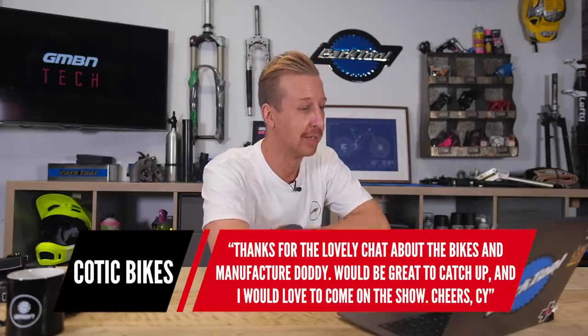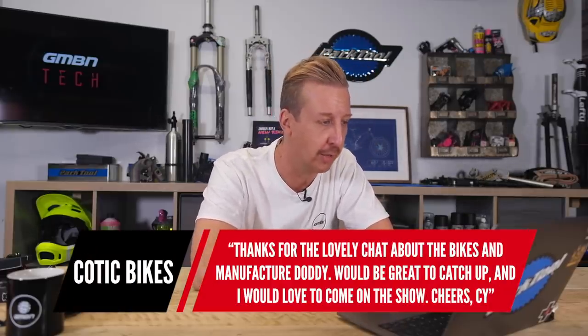Let's have a look at comments from last week's show where we talked about handmade versus factory-made bikes. First is from Cy at Kotic Bikes: 'Thanks for the lovely chat about bikes and manufacturing. It would be great to catch up and I'd love to come on the show.' Well, you are invited, Cy — restrictions are fairly annoying at the moment, but I'll get in touch. It's also an open invitation to Chris Porter and a whole bunch of other great MTB community people. Put a wish list in the comments and we'll start ticking them off.